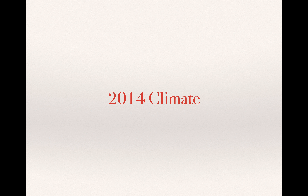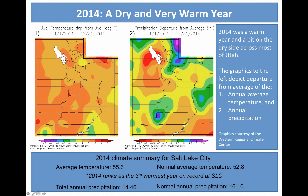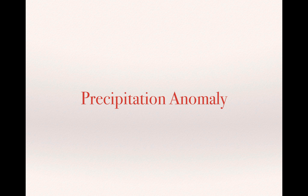Let's take a look at 2014 and talk about the climate we saw there. The big thing that jumps out — and this is at Salt Lake City — is that 2014 ranked as the third warmest year on record in Salt Lake City, going back to 1874. It was quite warm. We had total precipitation of about 14.5 inches, where typically we get about 16, so we were close with precip, but a very, very warm and somewhat dry period.